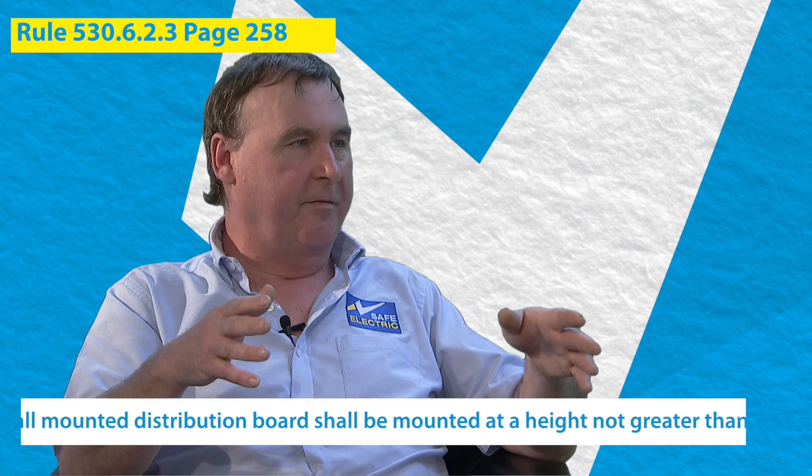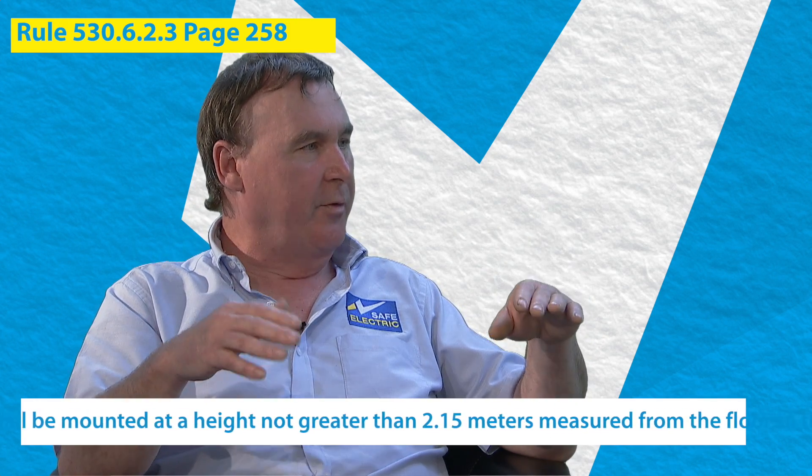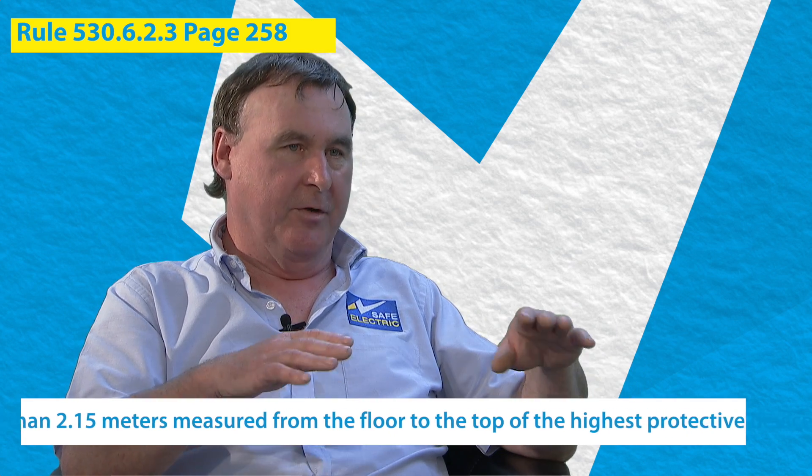The wording in the previous edition stated that the top of the distribution board had to be 2.25 meters measured from the finished floor to the top surface of the board. That's changing in the new rules to 2.15 meters, but the measurement can now be taken to the top row of MCBs. There is also a requirement that if your distribution board is less than 1.4 meters, it has to be accessible only to authorized persons, requiring a key or a tool — this is to prevent access by young children. We need people to be able to access their distribution board easily to test the safety devices protecting the installation, but we also need to restrict it from young children and unauthorized access.